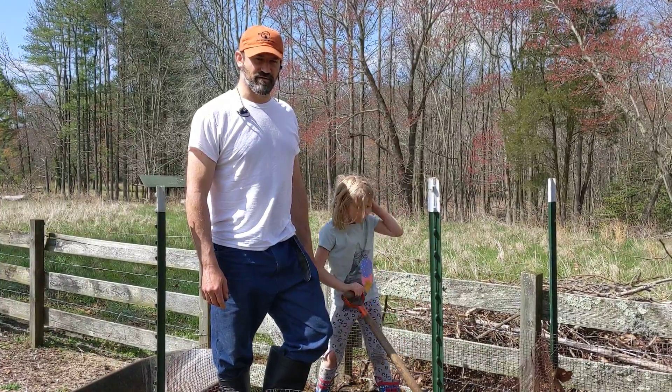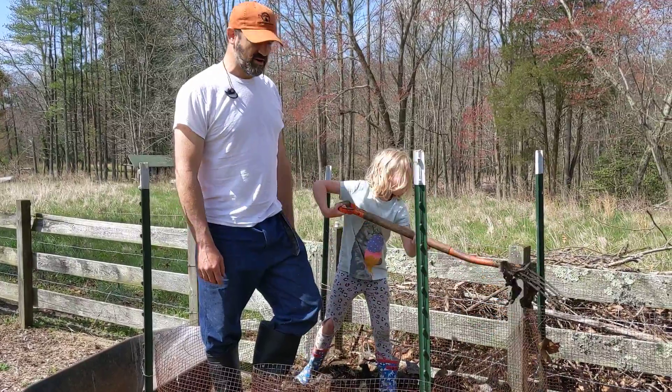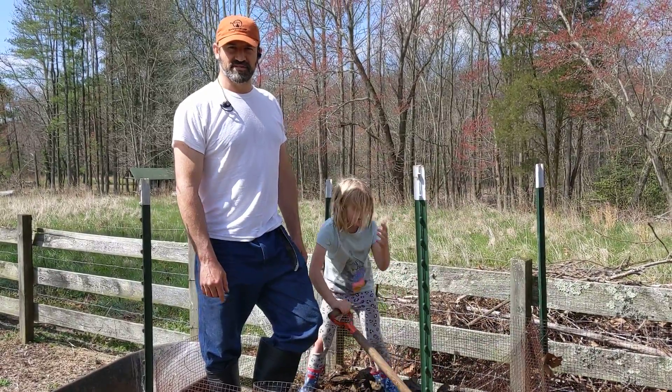Hey, thank you for coming and checking in on Feel Better Farms. Today me and my daughter Olivia are going to be working on our compost, keeping busy during the quarantine.